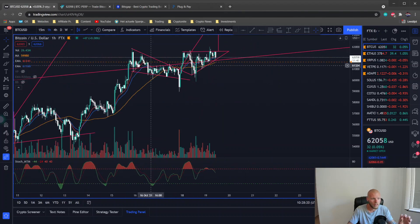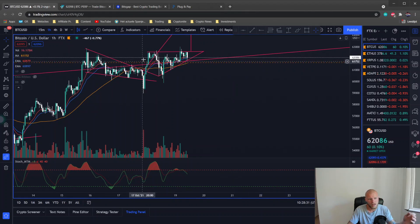First we had the falling wedge with a price target of approximately $62,500 US dollars, and it was hit exactly. Now it was kind of a fakeout because we're falling back to the same level again.